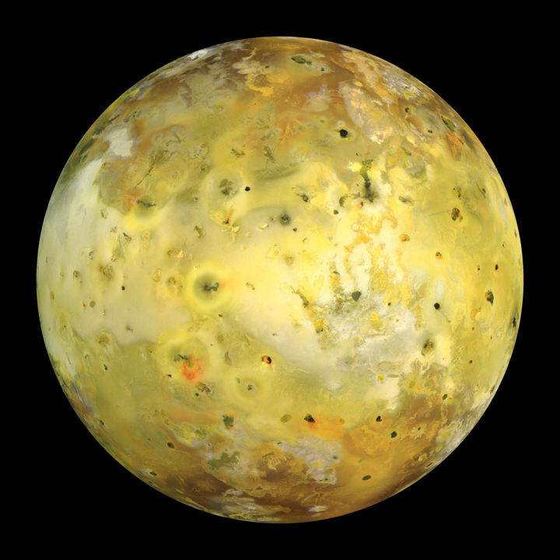The low pressure limits the atmosphere's effect on the surface, except for temporarily redistributing sulfur dioxide from frost-rich to frost-poor areas, and expanding the size of plume deposit rings when plume material re-enters the thicker dayside atmosphere. The thin Ionian atmosphere also means any future landing probes sent to investigate Io will not need to be encased in an aeroshell-style heat shield, but instead require retrothrusters for a soft landing, along with a rugged design capable of enduring the strong Jovian radiation.